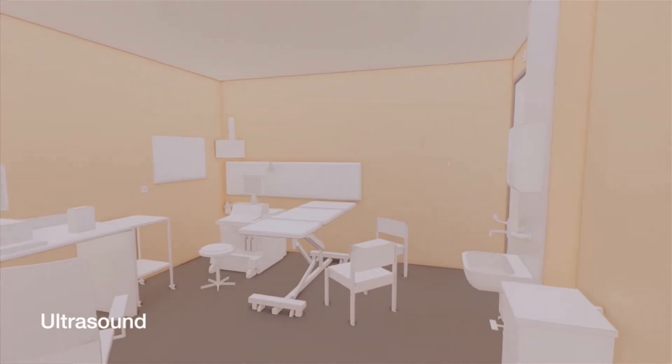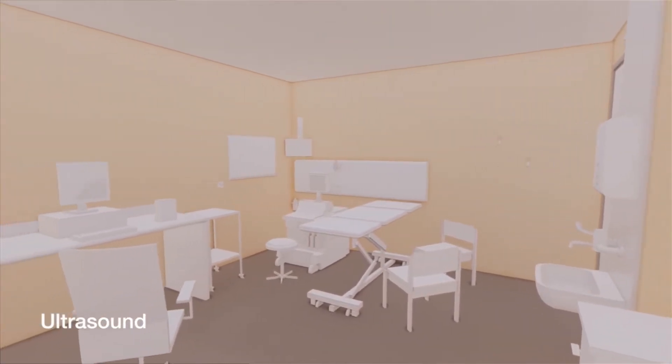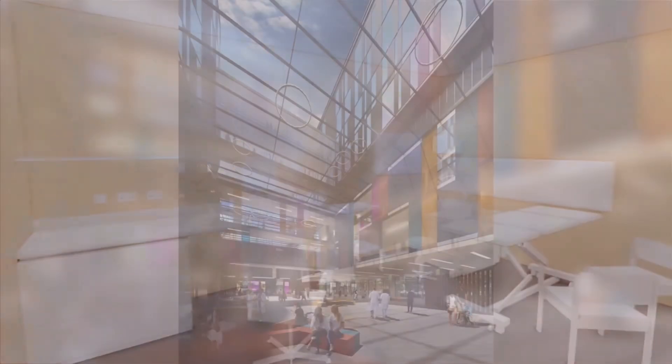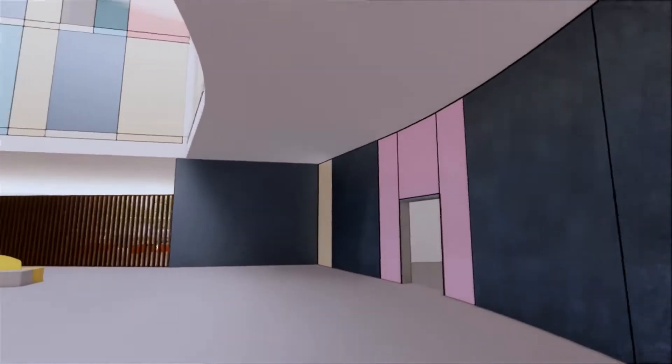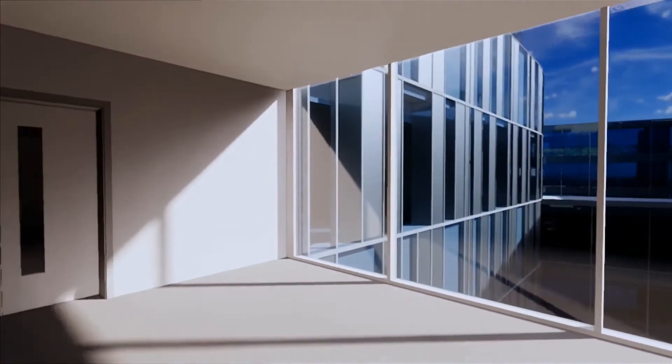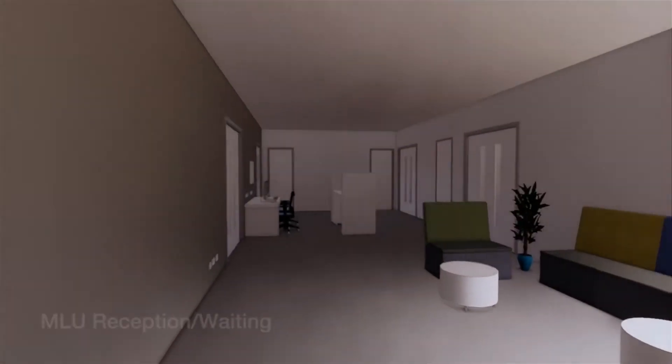This room is an example of an ultrasound room. Because this is a maternity hospital, the thinking is about what kind of space you might go into and what kind of space you would like to go into. Now we're upstairs and again there's lots of glass, lots of open space corridors, and we're moving into the midwifery-led unit reception area.